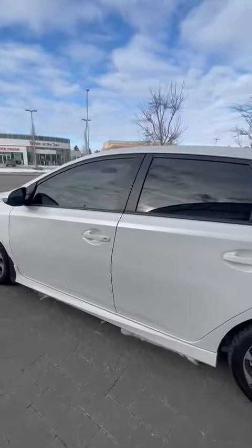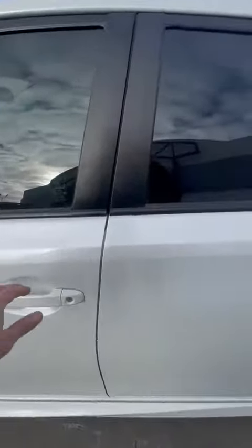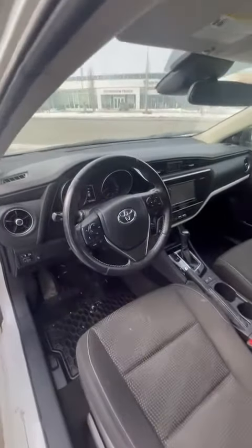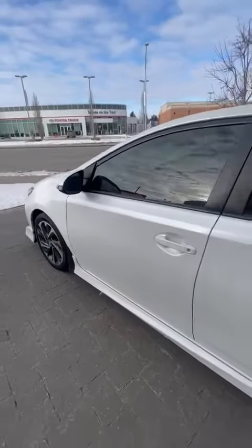It has a very healthy service history. You can see the whole service history on the Carfax. The inside is also nice and clean — definitely looks like whoever owned this vehicle before really liked it and took care of it. It's going to have your standard features like your backup camera, heated seats, all that good stuff, and I do believe this one has lane control as well.